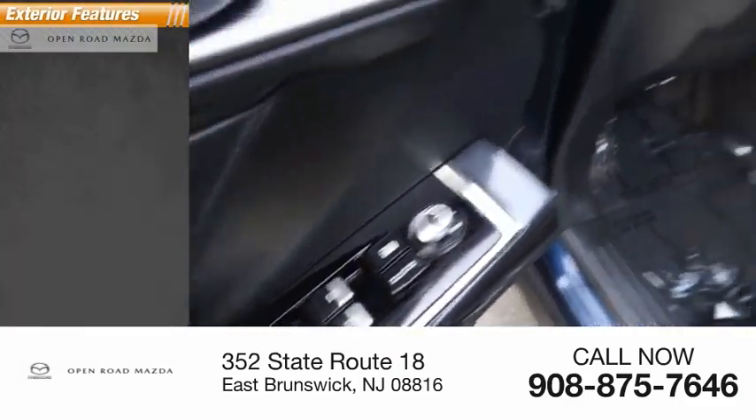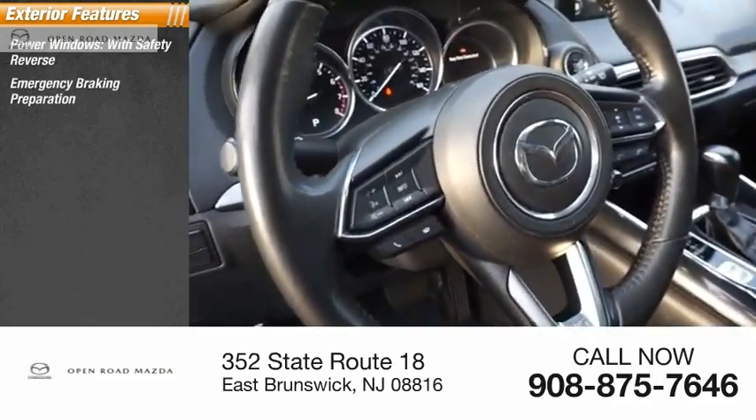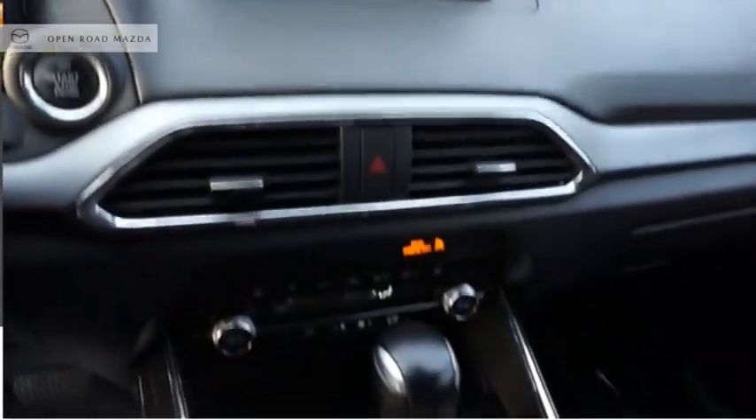Here are some of this vehicle's great options: power windows with safety reverse, emergency braking preparation, alloy wheels, traction control, stability control, roll stability control, power brakes, and braking assist.